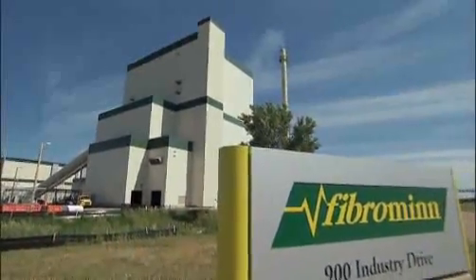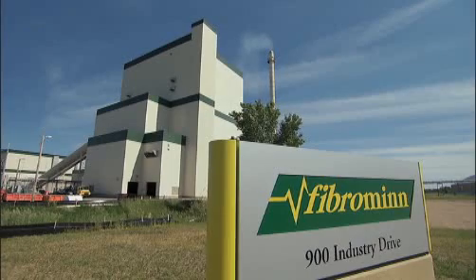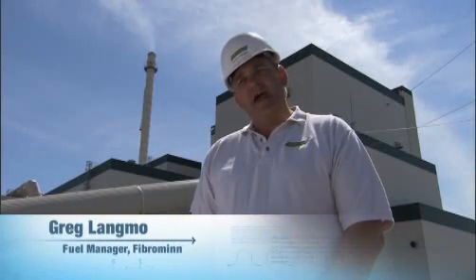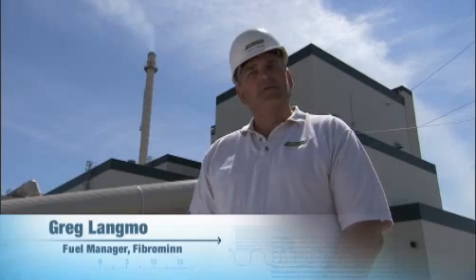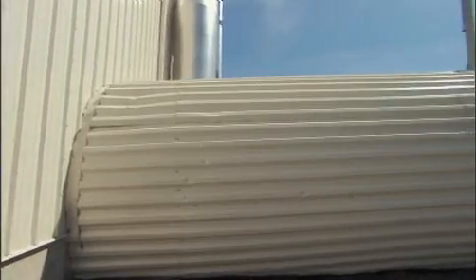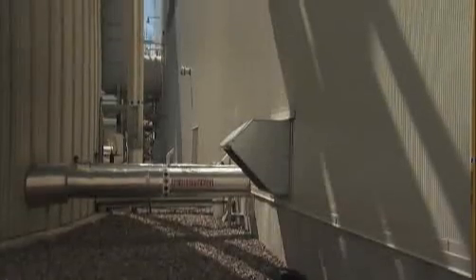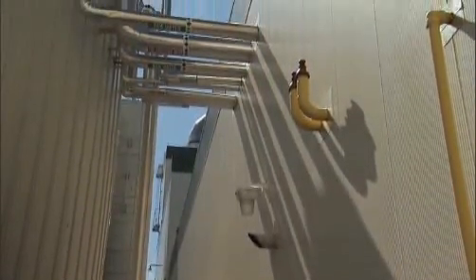Fibrominn Power Plant in Benson, Minnesota is North America's first and the world's largest power plant fueled by turkey litter. We combust somewhere in the area of half a million tons of poultry litter annually to make about 55 megawatts of renewable energy. Not only does the plant run entirely on the energy it produces, it also provides power to roughly 50,000 homes.